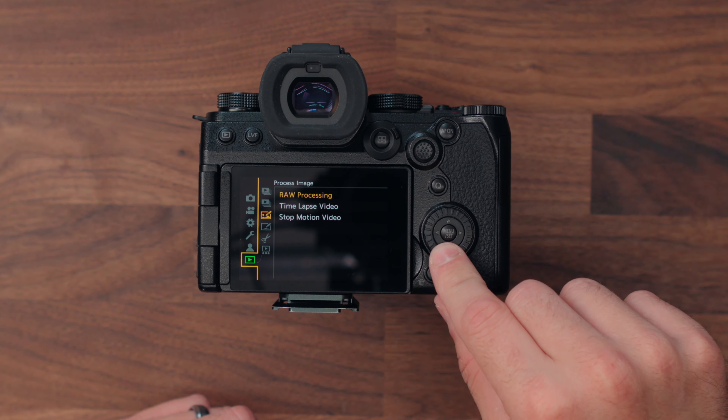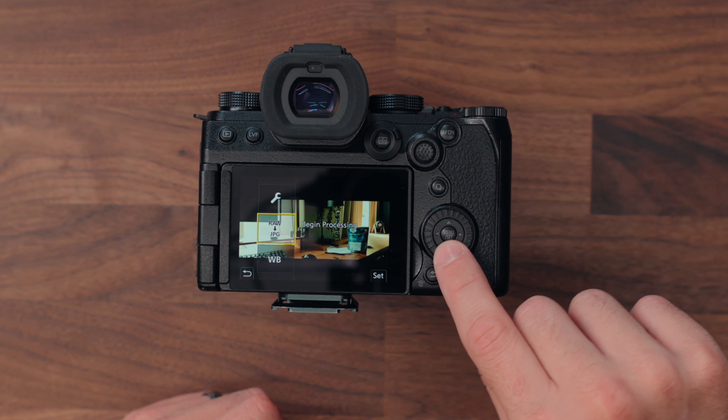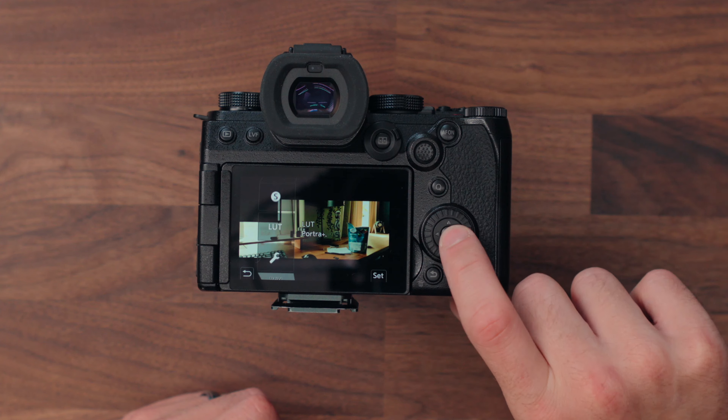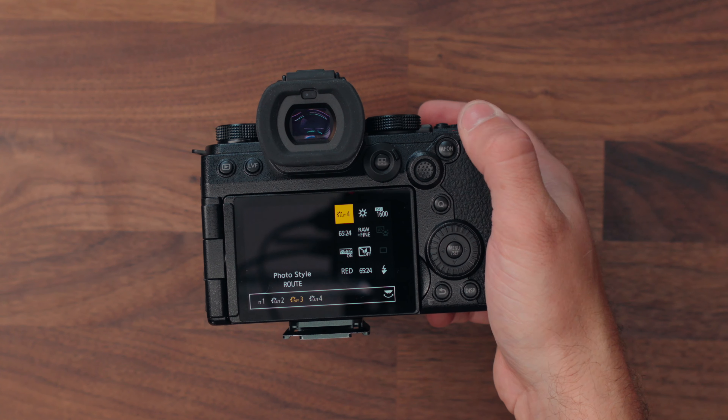And if you're a fan of shooting in that way, you can go one step further. If you shoot in raw and JPEG and you want to apply a LUT after the fact, or maybe change the LUT you used, you can go back into the playback menu, go to raw processing, pick an image, and process it after the fact with a different LUT — exactly the same way you can with Fuji. If you'd like to swap between LUTs while shooting, you can assign your quick menu to have it right at the top and use one of the dials to change the LUT live and quickly.